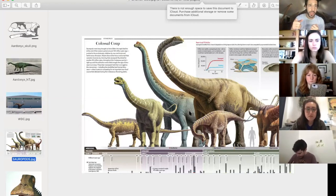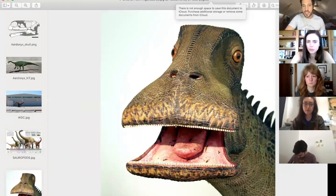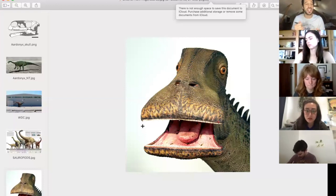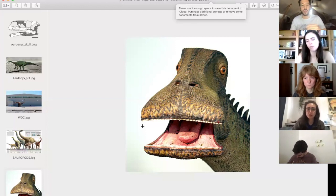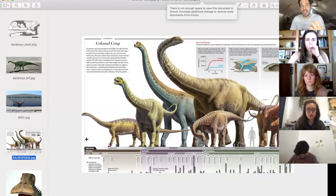Look at Nigersaurus down at the bottom of this image — one of the smaller sauropods. One of the reasons having a giant long neck was a great adaptation is that you can stand in one single spot and not expend a lot of energy to find food. This animal probably used its teeth almost like a lawnmower — just munching and munching without moving its body. A great way to save energy while getting calories.